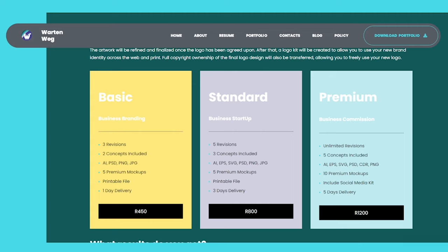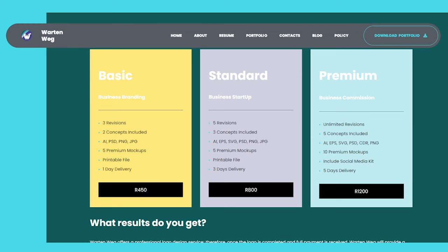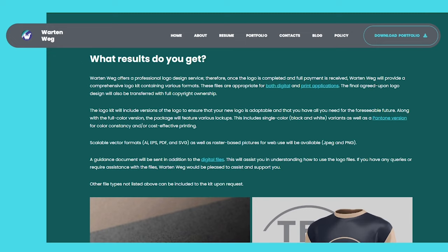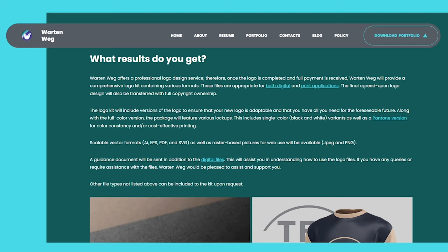What results do you get? War10Wegg offers a professional logo design service. Once the logo is completed and full payment is received, War10Wegg will provide a comprehensive logo kit containing various formats. These files are appropriate for both digital and print applications. The final agreed-upon logo design will also be transferred with full copyright ownership. The logo kit will include versions of the logo to ensure that your new logo is adaptable and that you have all you need for the foreseeable future.